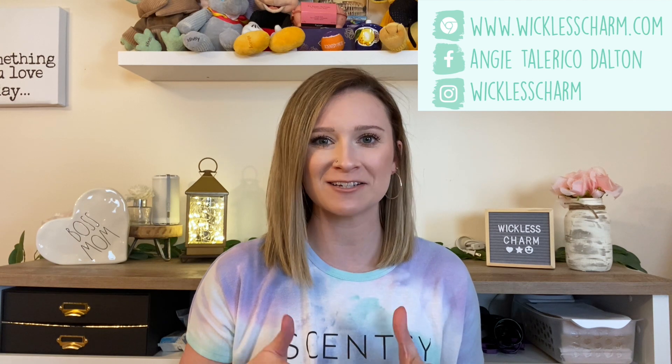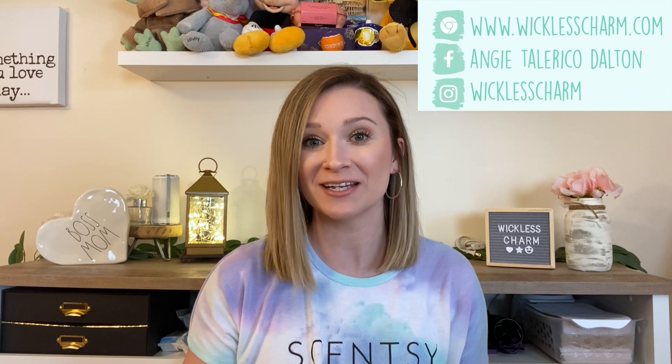Hey y'all, what's up? It's your Scentsy Star Director here, Angie Tallarico Dalton, and today's video is my best spring fragrances for 2021. I'm very excited about the 12 that I picked.